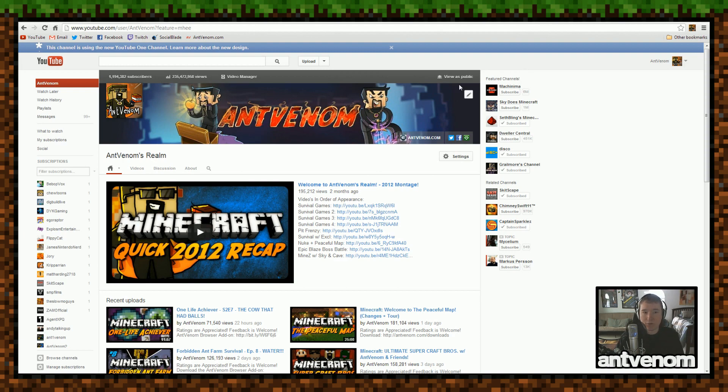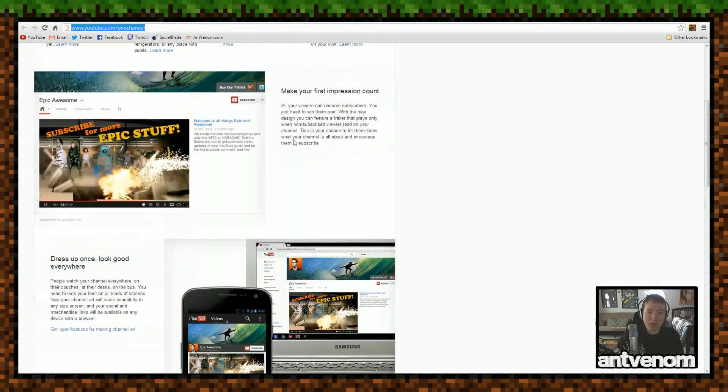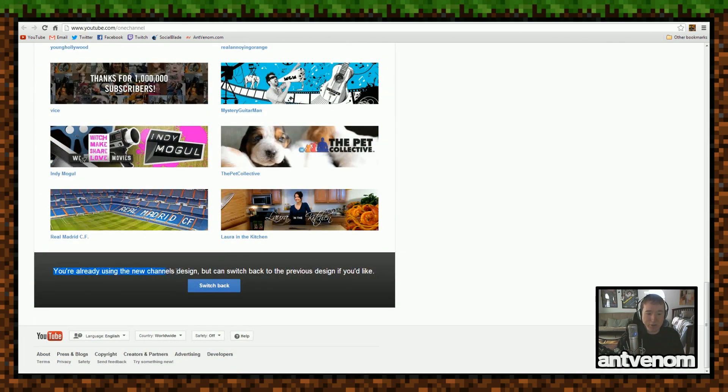The new YouTube layout has become optional for everybody. If you would like to opt into it, you go to youtube.com/onechannel, scroll all the way down, and right there it's going to say everyone can now try the design. Click opt in and it'll automatically change your channel to that.